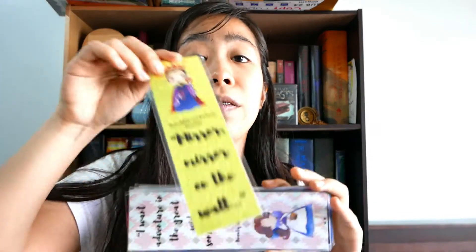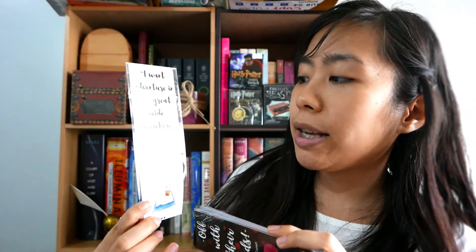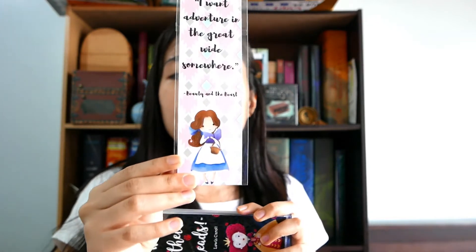This one is from her collection of Disney villains. She also has a Disney collection. Oh wow — this one has Beauty and the Beast. How gorgeous is that? This is so beautiful. All her bookmarks are stunning, you guys.